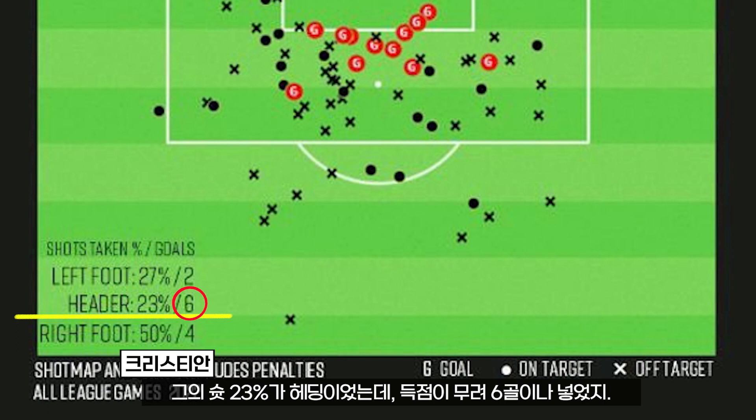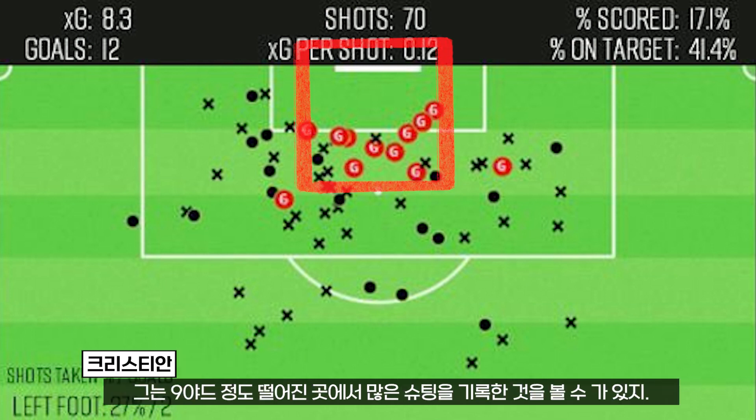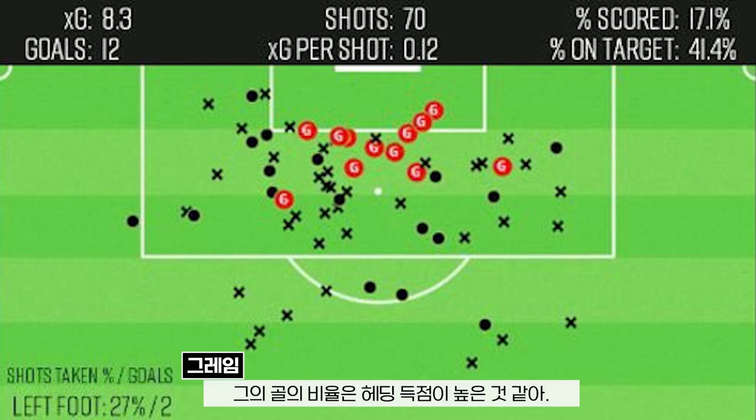He scored six goals — six of his goals from headers. You can kind of see that from his shot map as well. He's got a lot of his shots from kind of nine yards out, right in front. There's a lot of headers there, where a lot of his goals come from. Seems like quite a high percentage of headed goals.